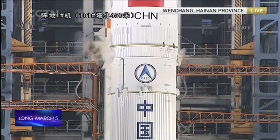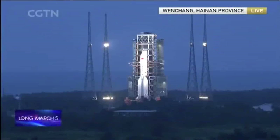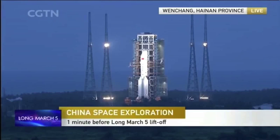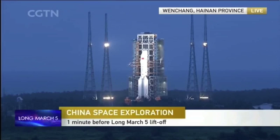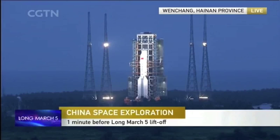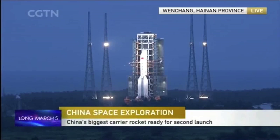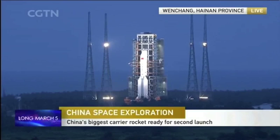One minute countdown according to the commander. This must be a century-long 16 seconds for all the people working at the control station in Wencheng. At 40 seconds they're counting down — at 40 seconds and 30 seconds they will switch and check the TTNC signals from the launch vehicle, and then all the TTNC network will start functioning downstream, including the boats in the Pacific.